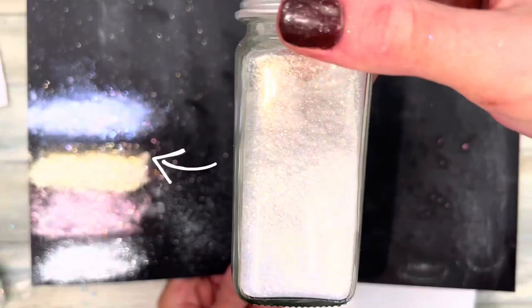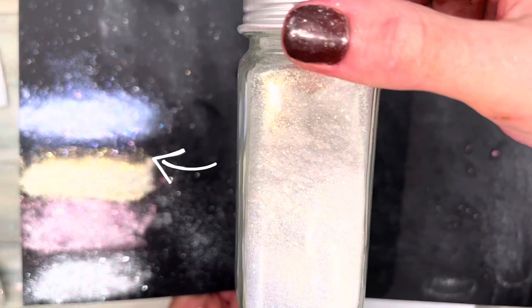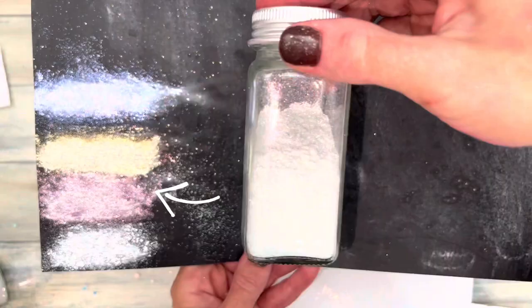Nurture Soap markets this as glitter, but technically it's mica because it's made from fluorphlogopite, which is a synthetic mica. It is very similar to mica, but it has a much bigger flake size and it's a lot more sparkling.